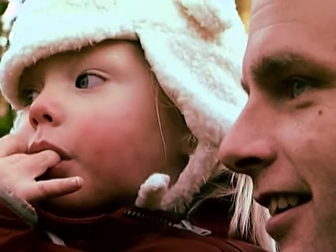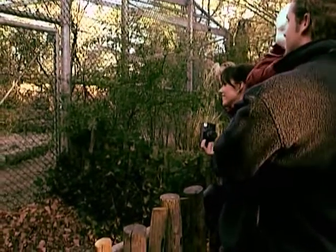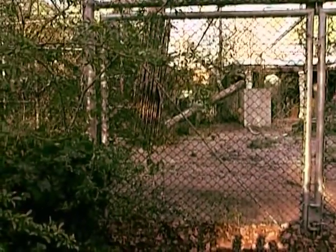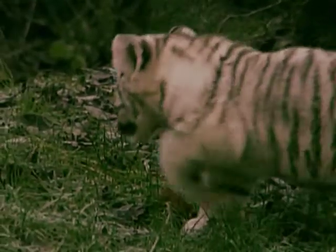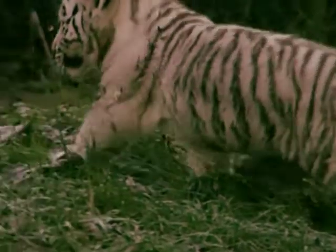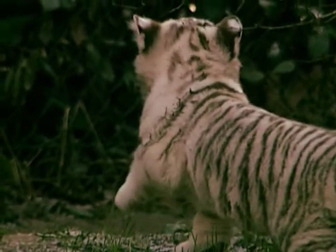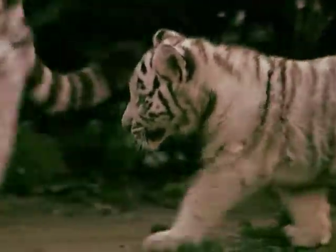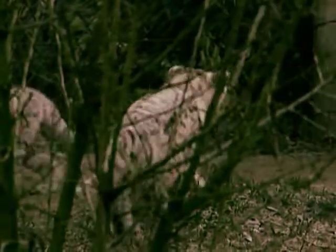This zoo is the only one in the Netherlands with a white tiger collection, and caretaker Marjo Herdemaker proudly showed the cubs to the public and press. Compared to orange tigers, white tigers tend to be larger both at birth and at full adult size. White tigers can't see as well as normal tigers, and their fur reacts to cold temperatures — it goes darker when it gets colder.